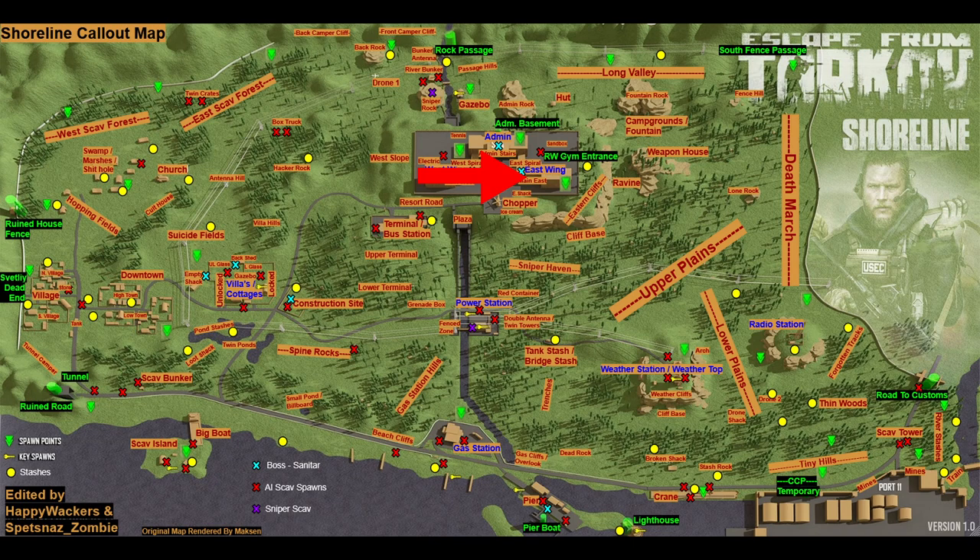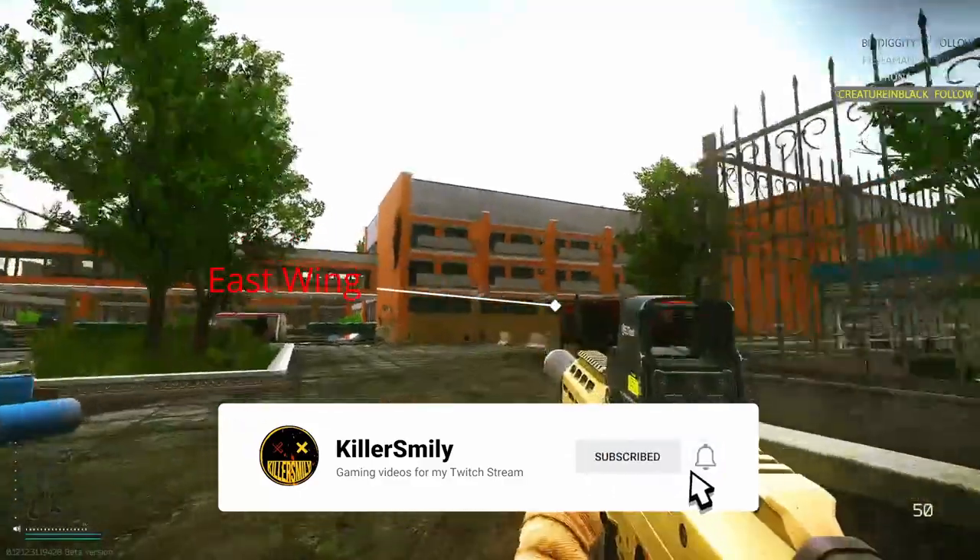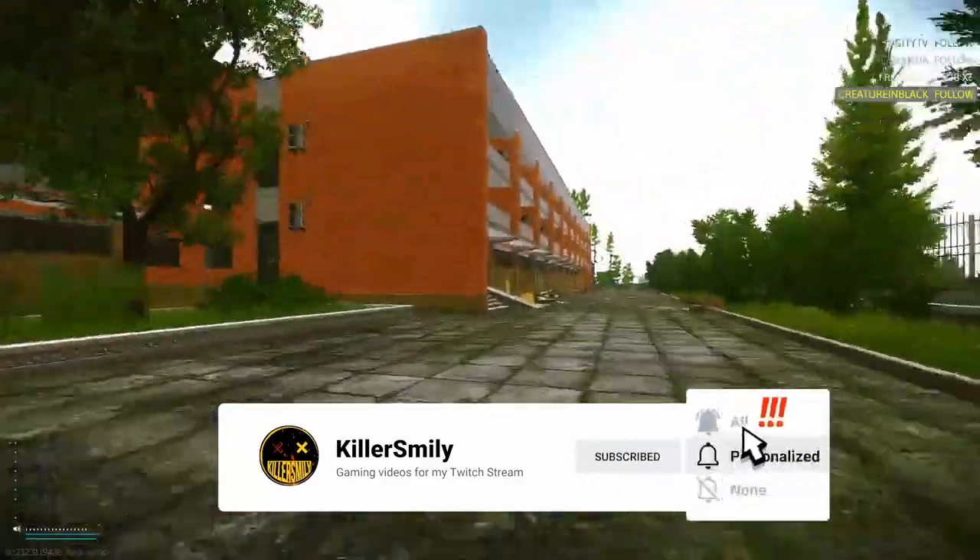Sanitar's office is room 110 on the east wing of the health resort on Shoreline. If you're approaching from the south, the east wing is the big building on your right. Here's how you can get to the office from this location.